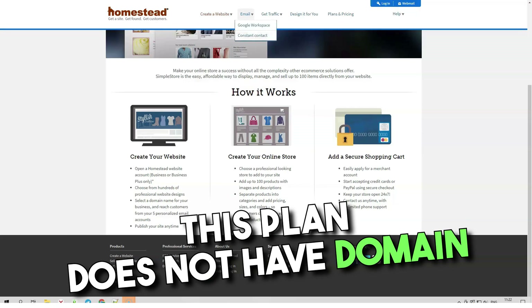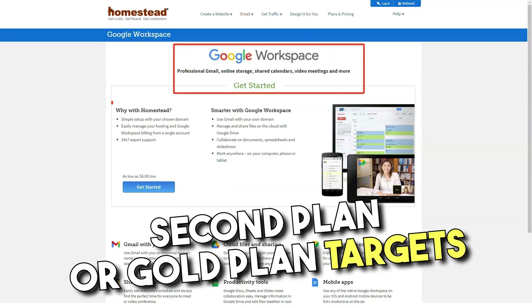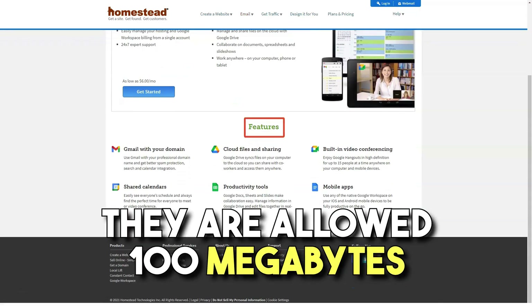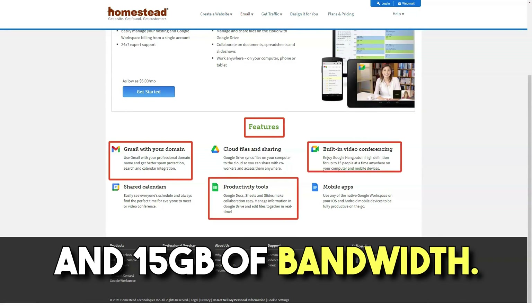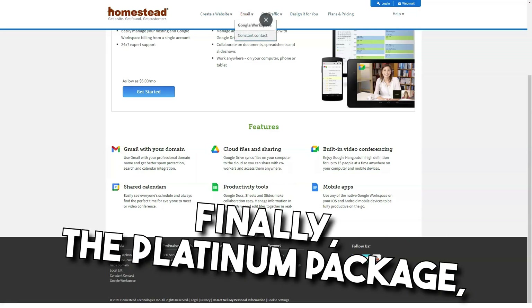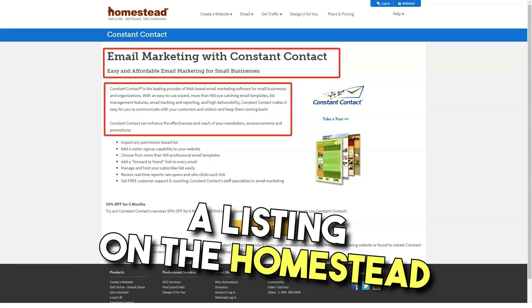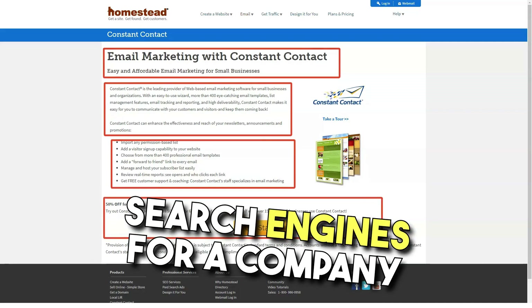This plan does not have domain names or email addresses available at this price, but you can always add to that. The second plan, or gold plan, targets a customer who needs a domain name and email address. They are allowed 100MB of storage on the server and 15GB of bandwidth. This plan costs $19.99 a month. Finally, the platinum package offers 300MB of disk space and 25GB of bandwidth, a listing on the Homestead directory, and a $30 per month credit for advertising on major search engines.